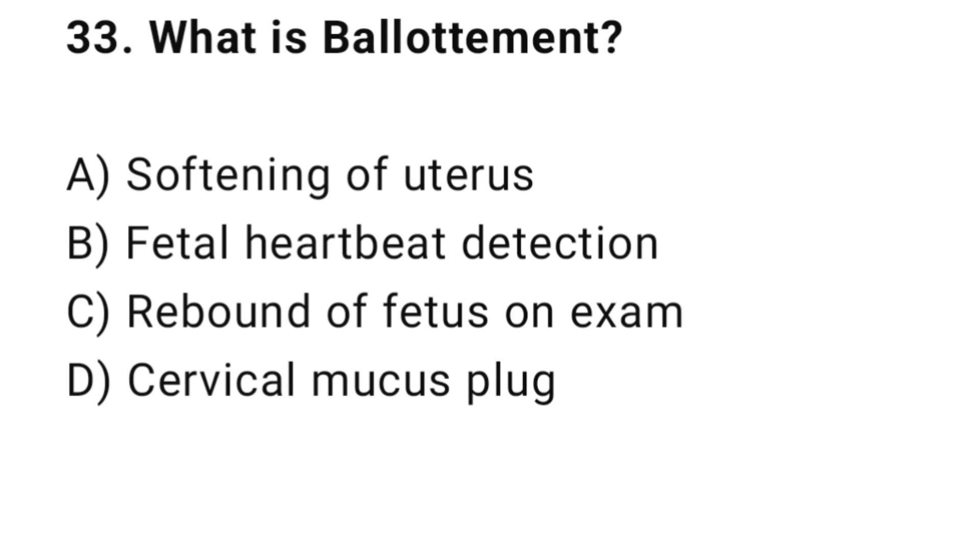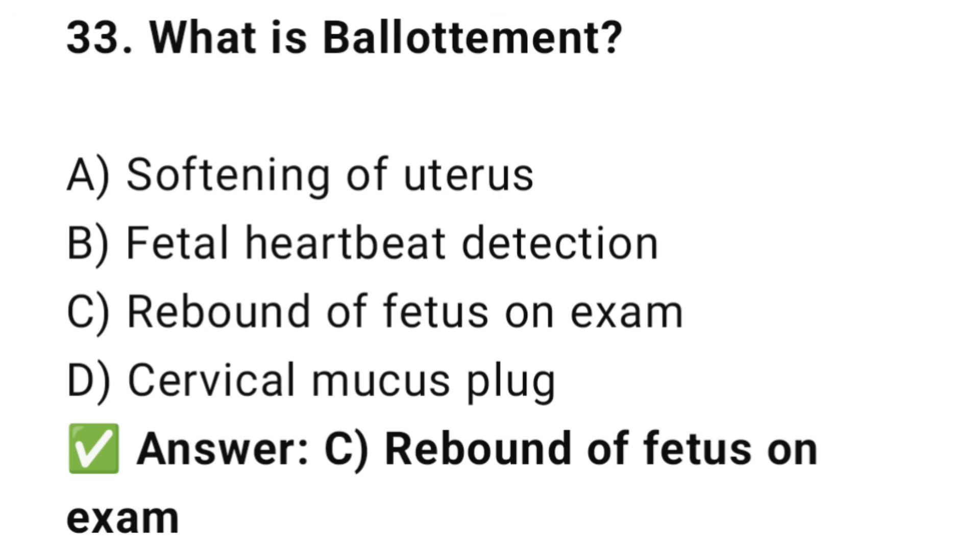Question No. 33: What is ballottement? The right answer is C: Rebound of fetus on exam. Ballottement is the floating fetal rebound when tapped.